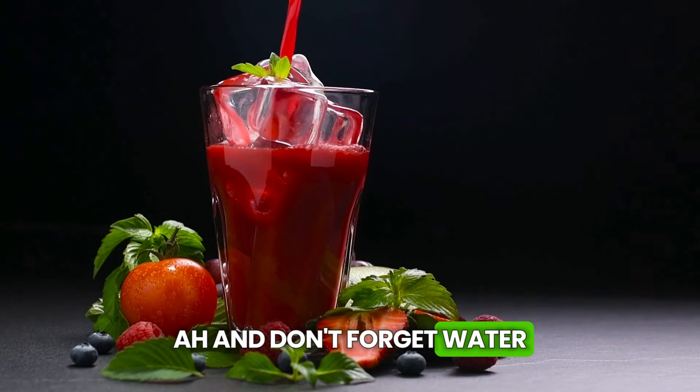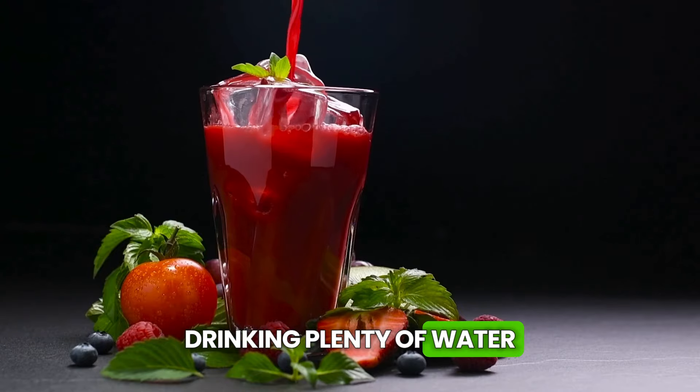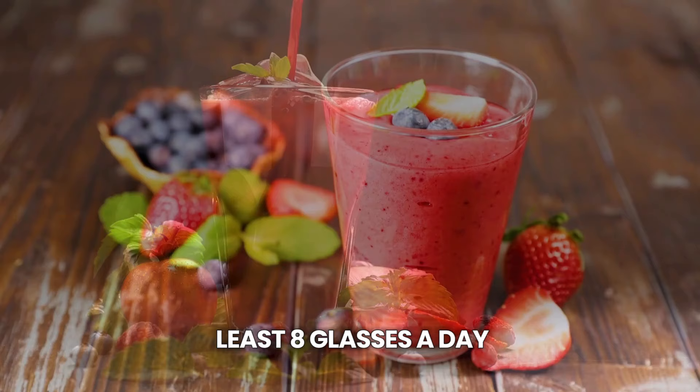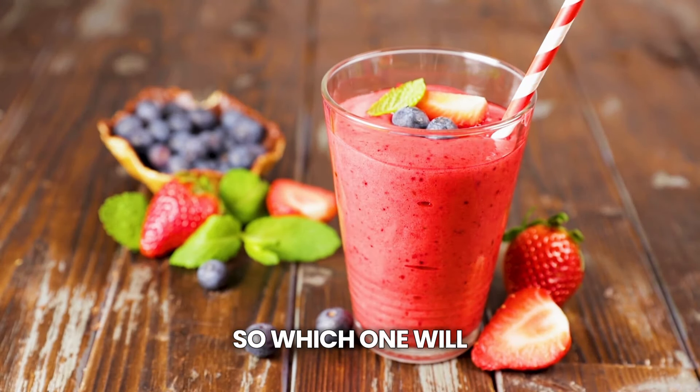And don't forget water. Besides these special drinks, drinking plenty of water throughout the day is essential for the liver to work properly. Try to drink at least eight glasses a day — your whole body will thank you. So which one will you try first? Let us know in the comments.